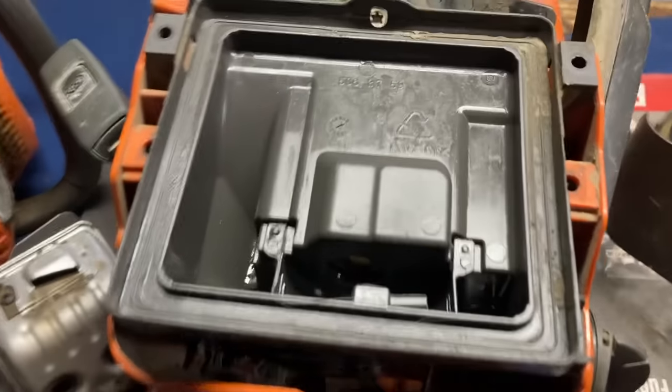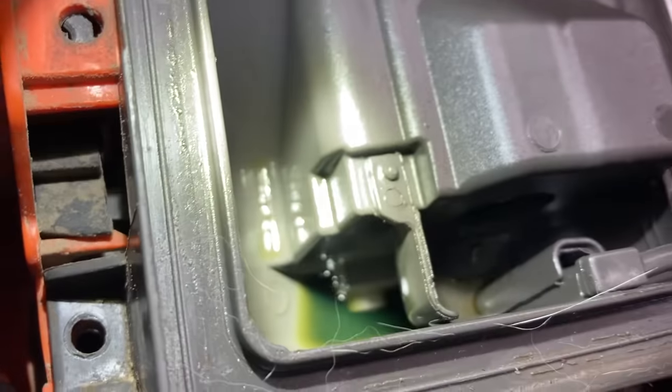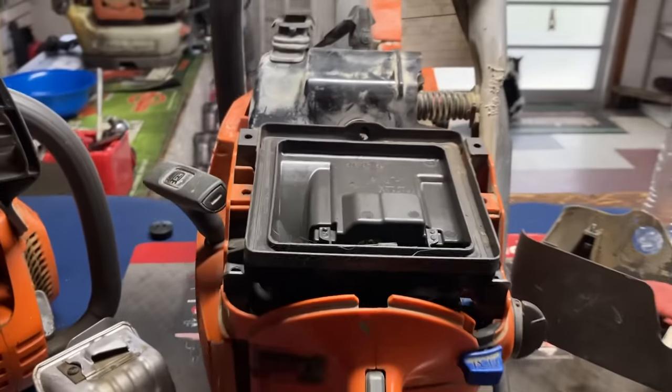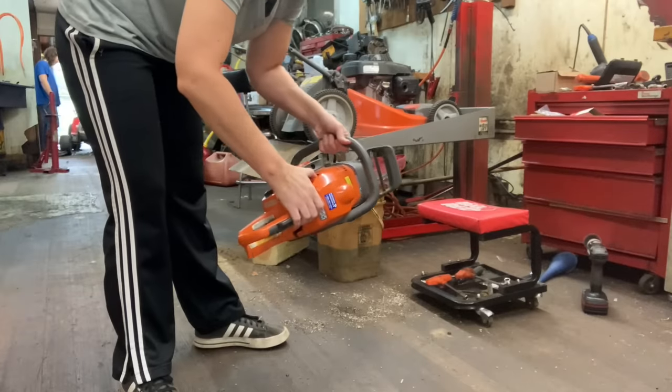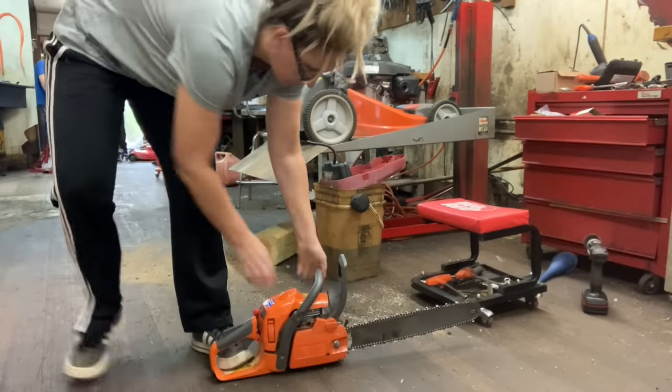This other one is constantly flooding out. You can see there's a puddle of gas here in the air filter base, so I'm going to have to go through the carburetor and probably put a kit in on this one. I got the chainsaw adjusted out and I think it's going to live to see another day.